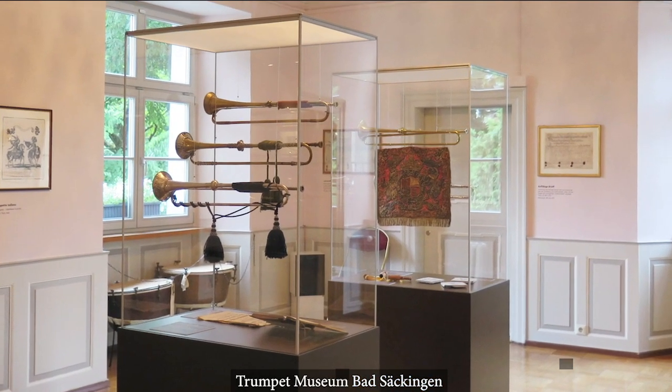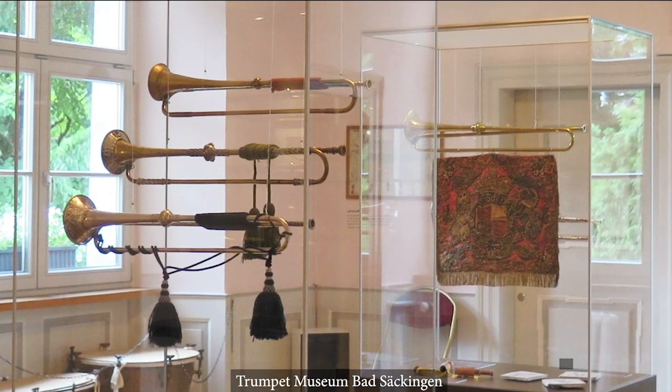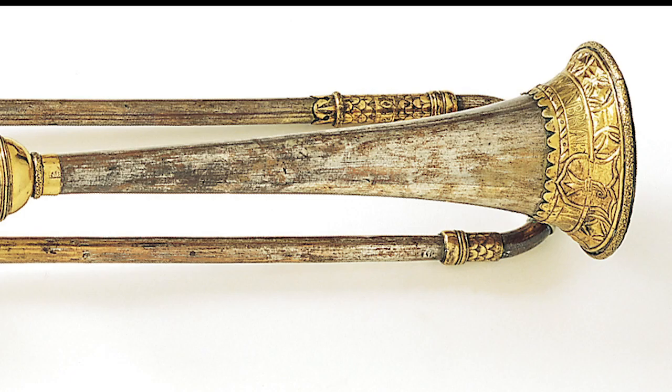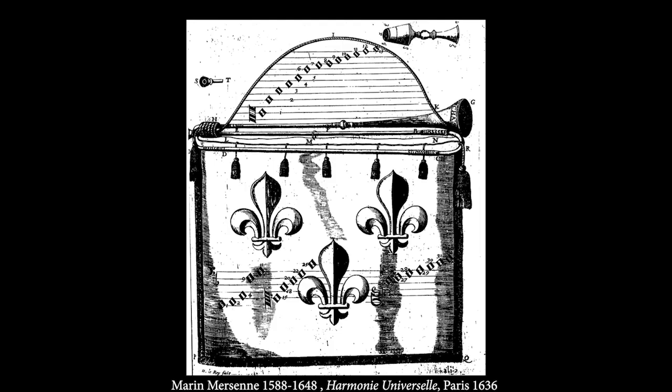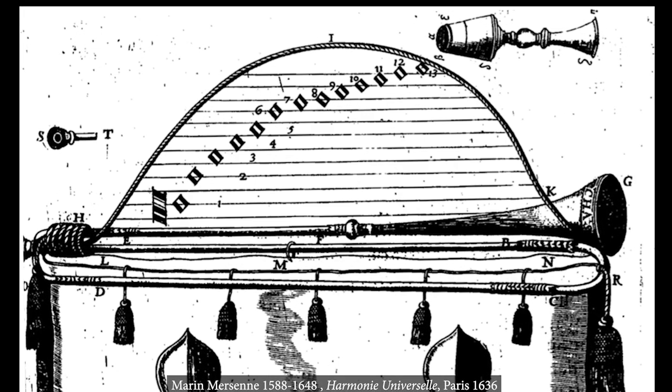If we have a closer look at the instruments in the museums, we see the simplicity of the design. Basically it is just tubing, beginning with a mouthpiece and ending with a bell. Nothing else. This fact has two main consequences. First, the instrument is quite restricted to the notes of the harmonic series.